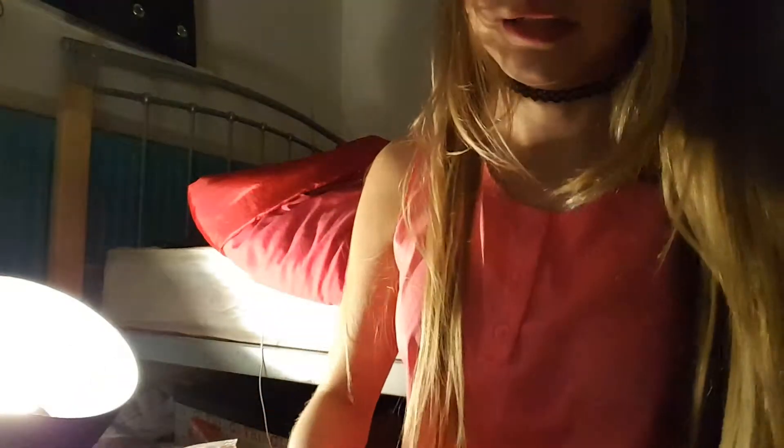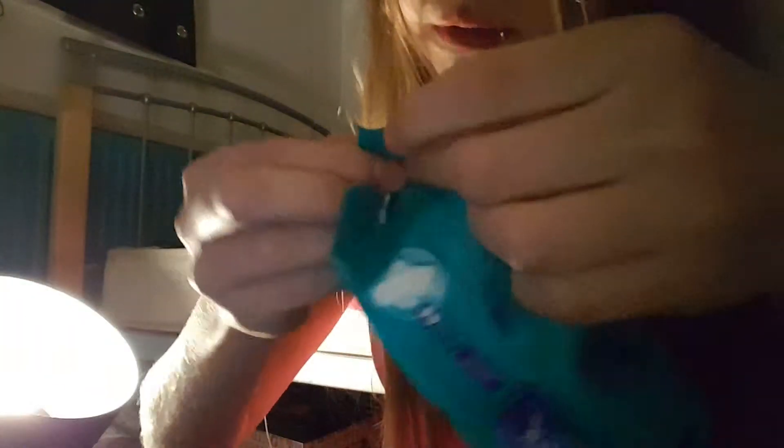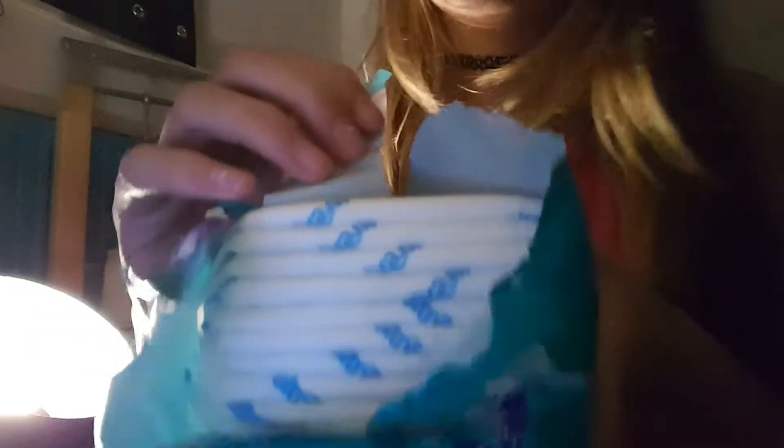The next thing I got is the Ultrax — it doesn't say what absorbency this is, all it says is ultra fit sanitary pads. I'm going to open it up for you. I found out how to open it — terrible opening but this is what it looks like on the inside. It's all white and it says Ultrax on it. I've never had these before. This is what it looks like.